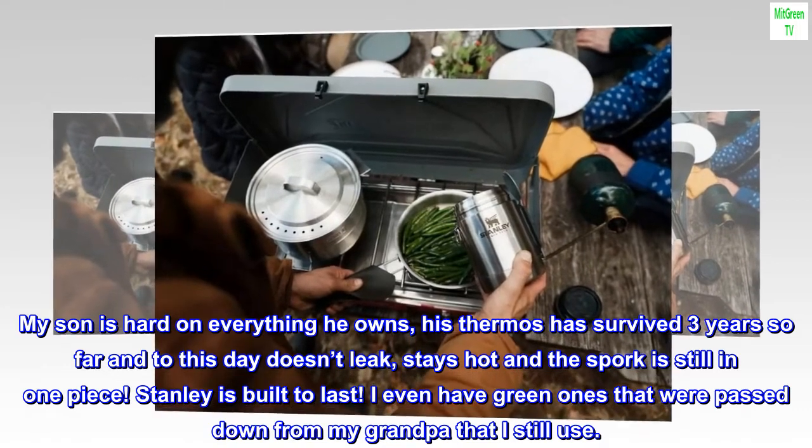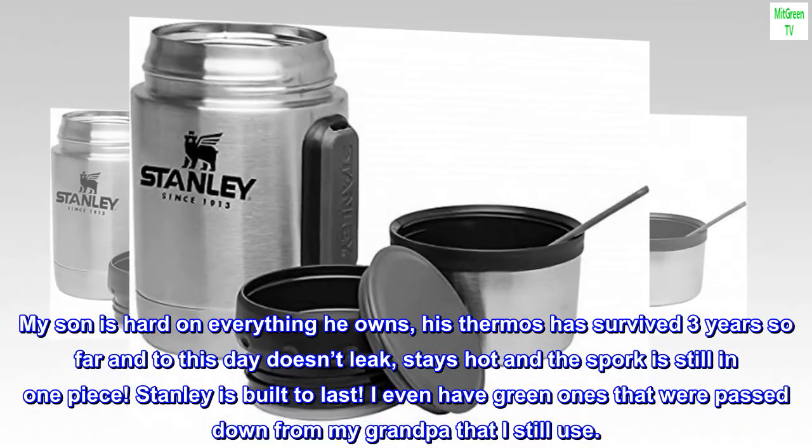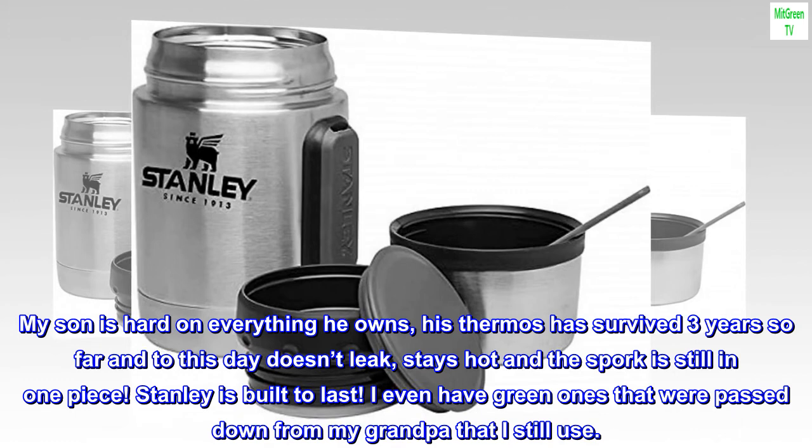Stanley is built to last. I even have green ones that were passed down from my grandpa that I still use.